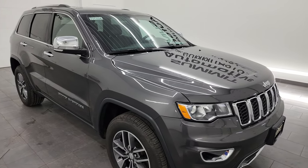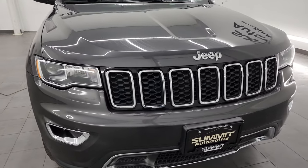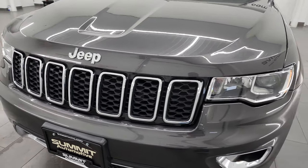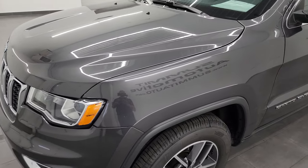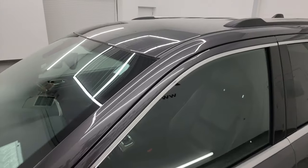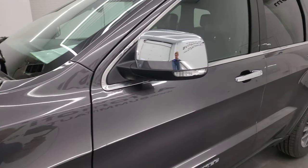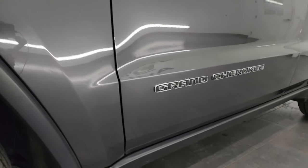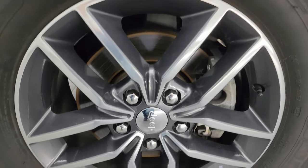It has a fresh oil and filter change. All the fluids have been checked and topped off and it is 100% ready to go. I'm going to go all the way around in this video — inside, start it up, take a look under the hood, and give you the most accurate representation that I can. Granite crystal is the color and I shoot all my videos in 4K. You can subscribe to my YouTube channel at youtube.com/SummitAuto and click the bell notifications to get updates every time I do videos of our new and used inventory.